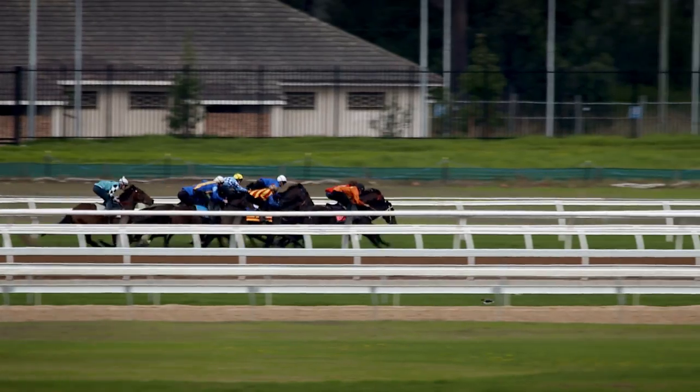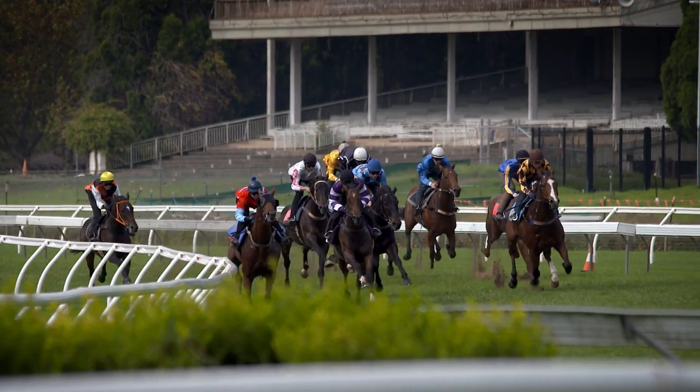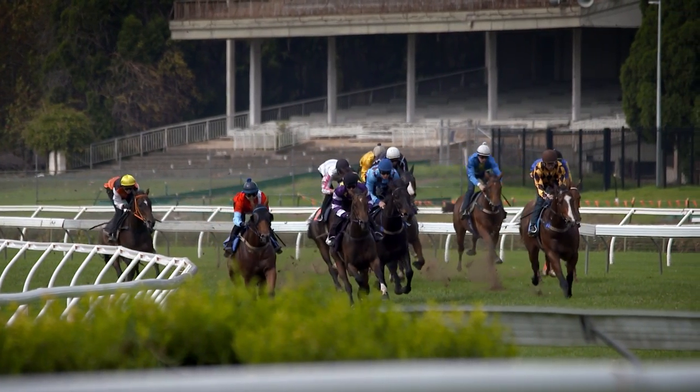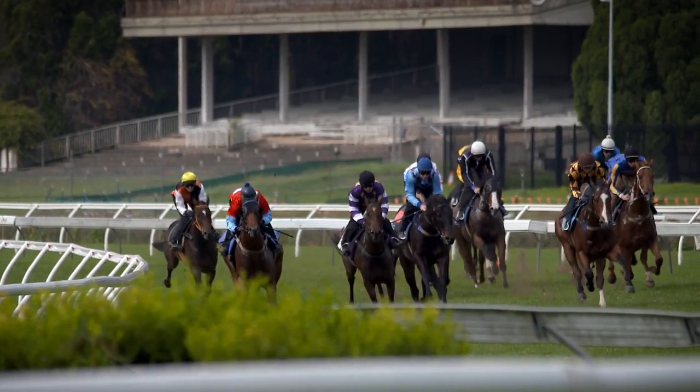Everything that happens here happens in a race, except you have to try in a race. But in a barrier trial, you don't have to try. It's just a matter of getting the horse out of the gates and reminding him or her of what they've got to do on race day. You've got to try and let the horse enjoy what they're actually doing, so they come out race day and they're not going to be frightened.